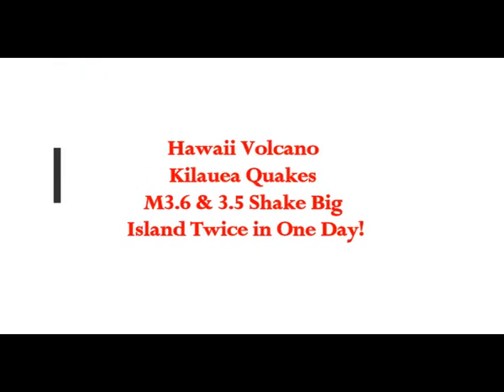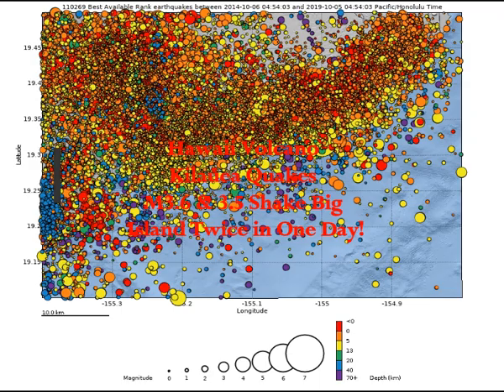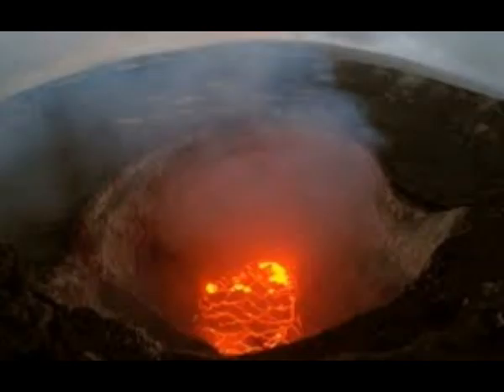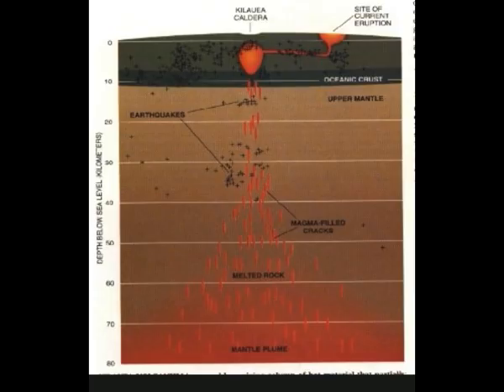Hawaii volcano Kilauea experienced earthquakes of magnitude 3.6 and 3.5 about five hours apart, shaking the Big Island twice in one day. We're going to take a look at the USGS shake maps. The ones today were 3.6 and 3.5.